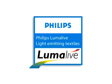Interested parties can use the technology to transform their event and enhance their visitors' experiences. Philips LumaLive light-emitting textiles.